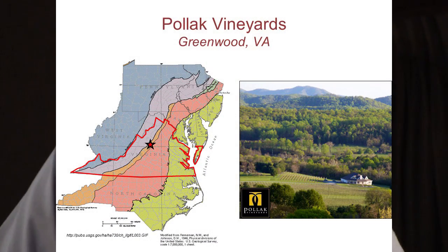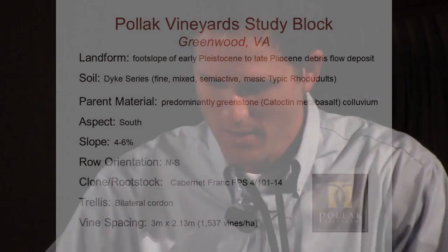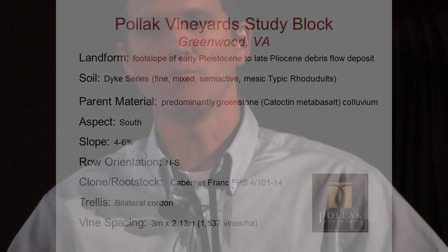Now we get to my research site: Pollock Vineyards in Greenwood, Virginia, located in the Blue Ridge province. This is a site where a couple of different research projects have coalesced. The research has evolved as we've done it. Our study block is located on a debris fan on the Dike soil series — it's predominantly greenstone colluvium. Greenstone is metamorphosed basalt, so we get those deep red colors like we saw yesterday. Everything in the vineyard is set up exactly the same: Cabernet Franc FPS 4 clone on 101-14 rootstock, north-south rows, same treatments across the board.